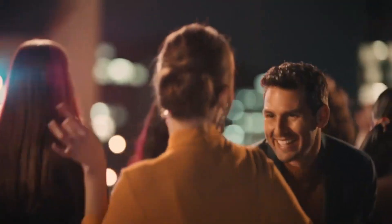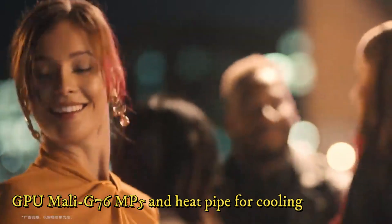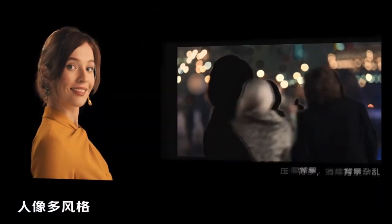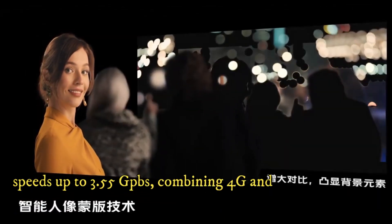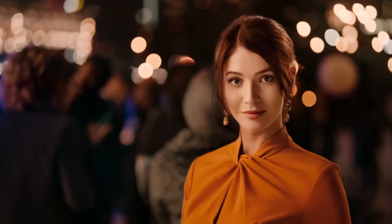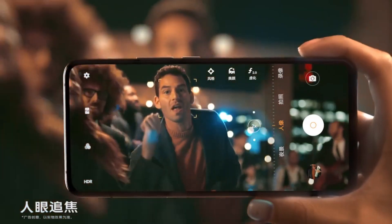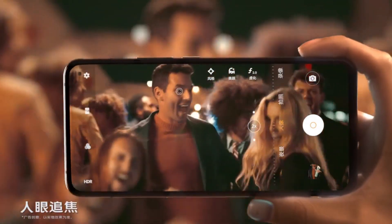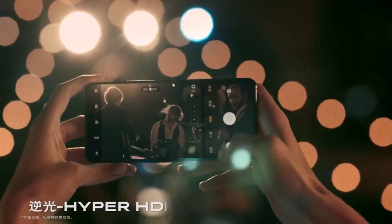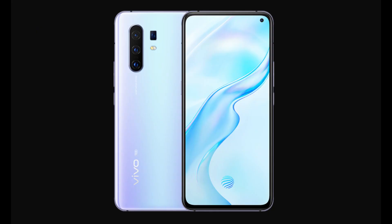Inside, both phones feature the Exynos 980 processor with a Mali G76 MP5 GPU and a heat pipe for cooling. The modem promises speeds up to 3.55 gigabits per second, combining 4G and 5G technology. There is also a Multi-Turbo 2.5 feature which allows you to switch to 4G or 5G when the Wi-Fi network is too slow.